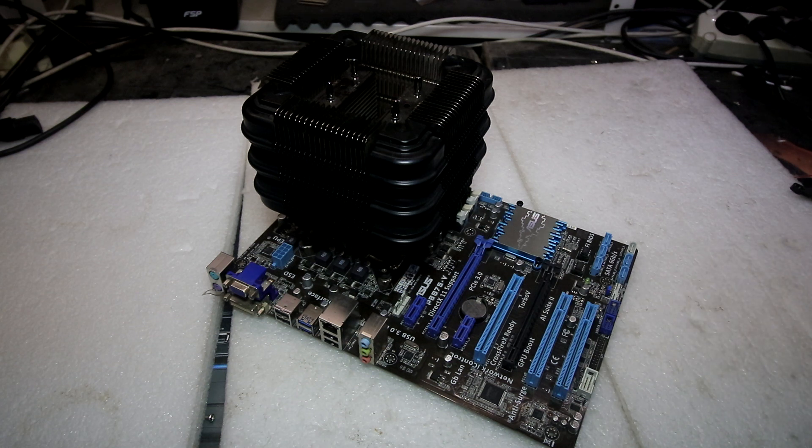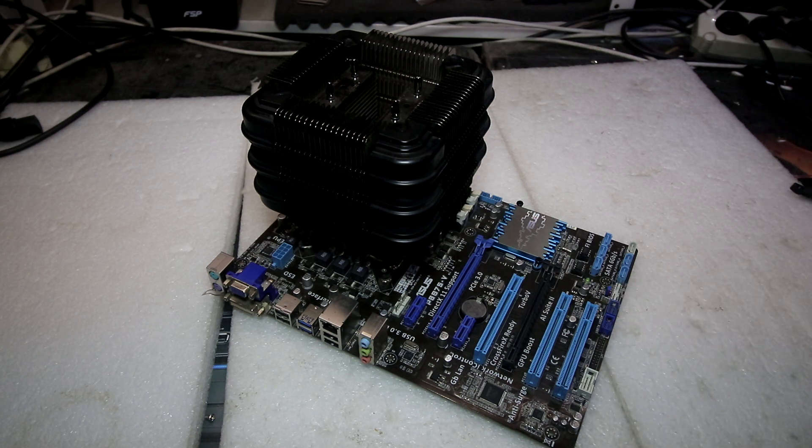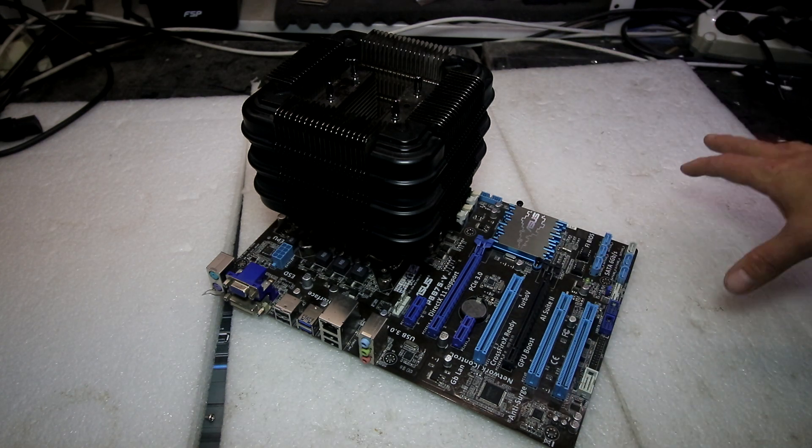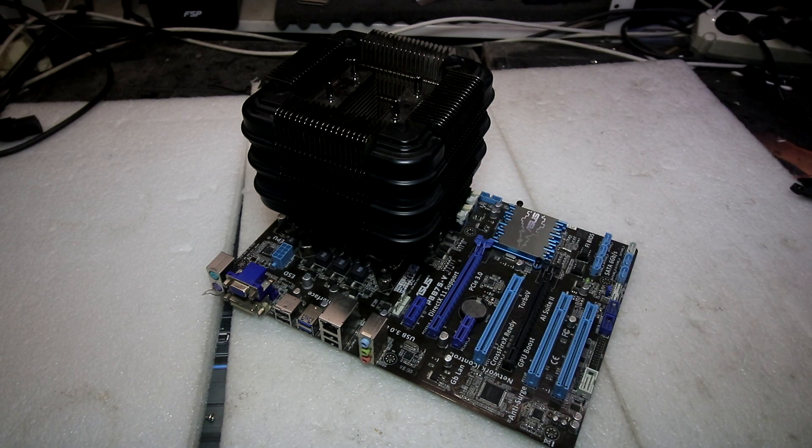Нашёл в своих закромах старые мои конфигурации и оборудование, которому нужно найти нового обладателя. Могу собрать из этого один большой компьютер и предложить его недорого. Часть прибыли пойдёт на развитие канала и создание более классных роликов. Также в городе Санкт-Петербург могу продиагностировать неисправности или собрать компьютеры по низким ценам.